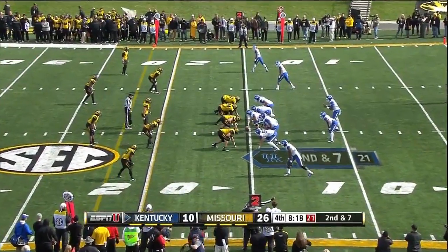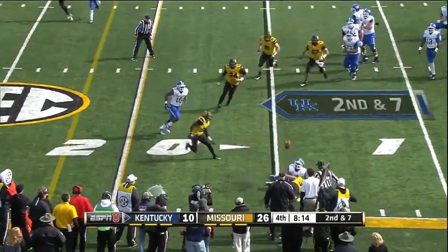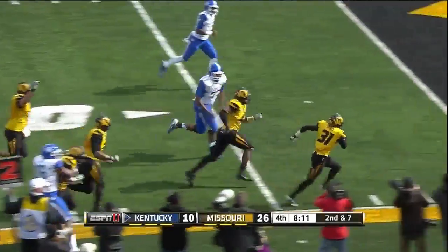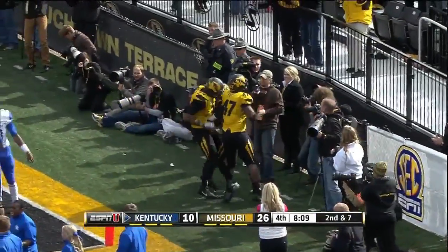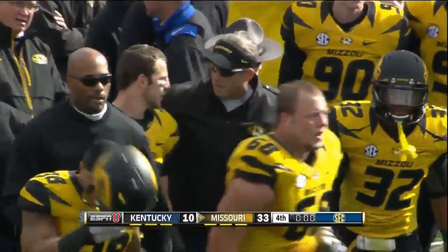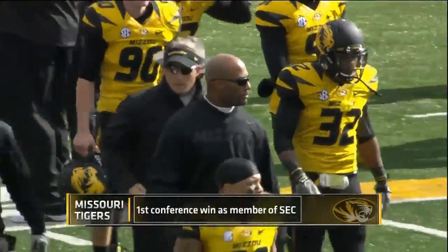Kentucky is two two-point conversions behind, so they need to score quickly. They swing it out to the running back, but the ball comes loose again — scooped up by Missouri. Tightrope walk — touchdown, Tigers! And that will signal the first win for the Missouri Tigers in the Southeastern Conference.